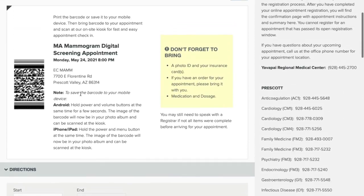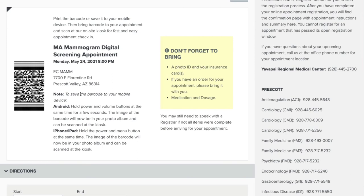When you arrive for your appointment, you simply scan your barcode at a designated barcode scanning machine and you are checked in just like that. If the registration clerks need anything more from you that was missed in registration, they will be sure to call you up to their desk.